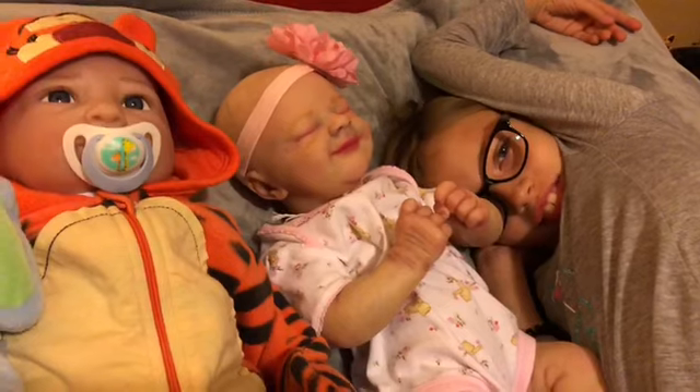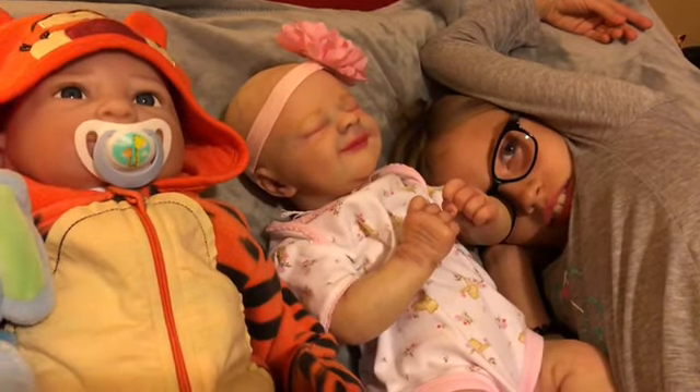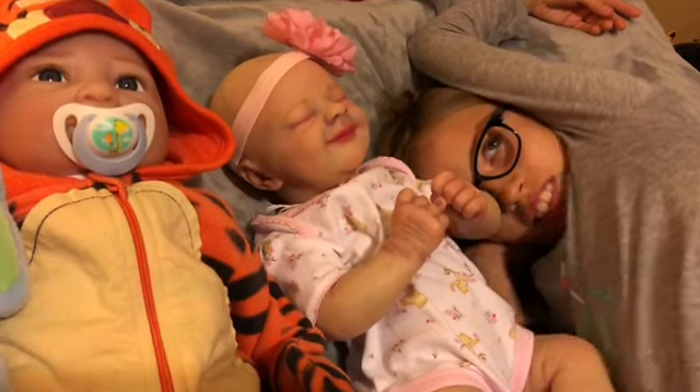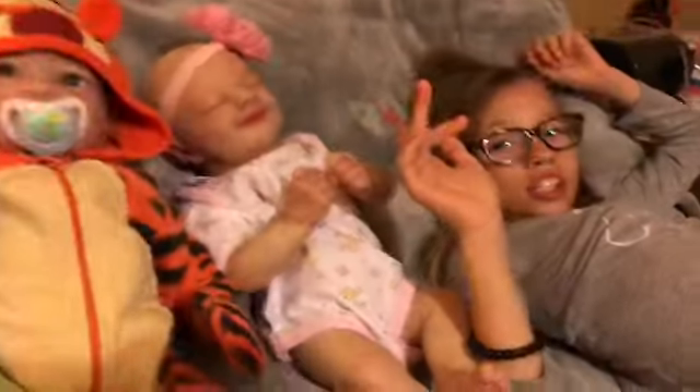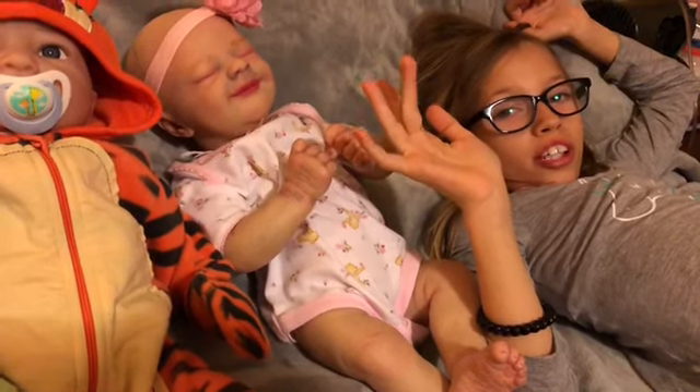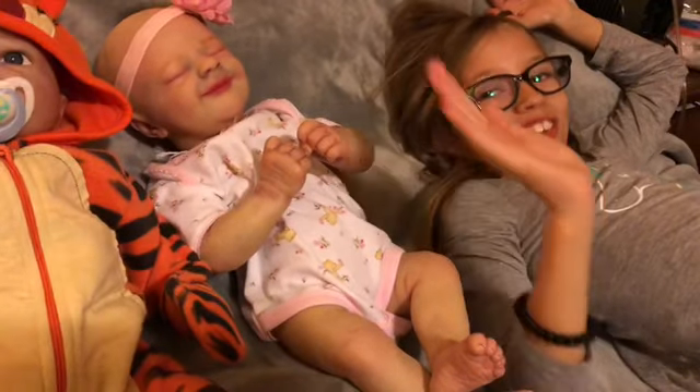Okay, what was your question of the day? You said you had a question. What's your question of the day? Have you ever had to be in an emergency room? Like, have you had a really, really bad injury?